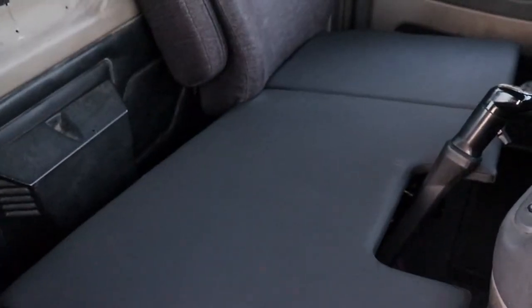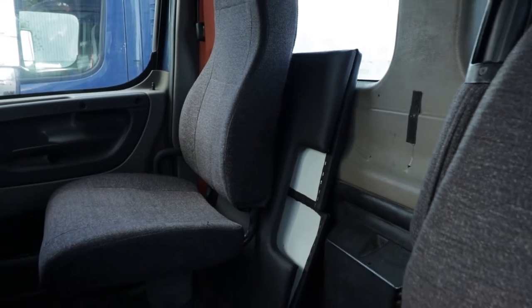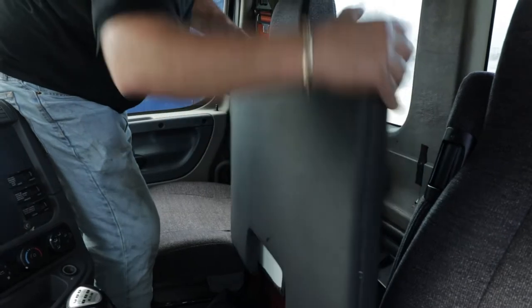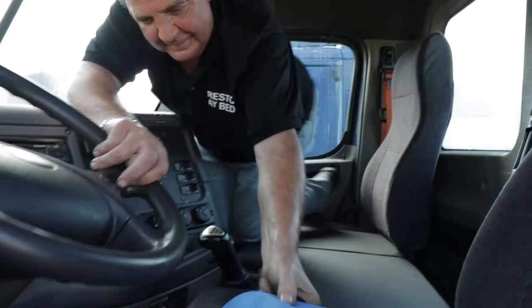Let's take a look at the Presto Daybed and how it works. When not in use, the Presto Daybed is stored behind the passenger seat. Simply remove the bed, place it on the two seats, unfold, place it flat over the two seats, and relax.